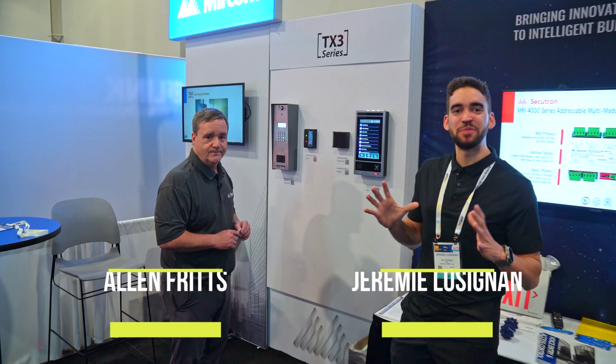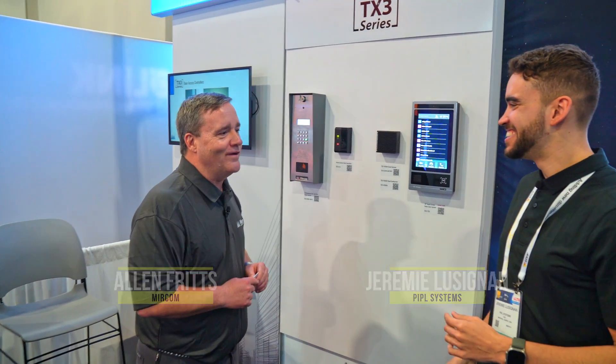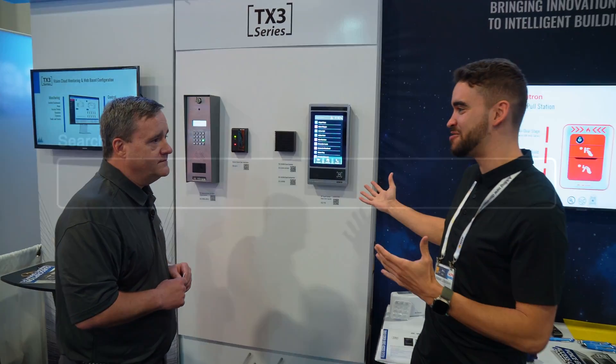Live from ISC West, I am in the Mircom Group and I'm joined by Alan. How are you doing today? Doing great buddy, how are you doing today? I'm doing fantastic. I saw you have a new intercom that is coming soon.